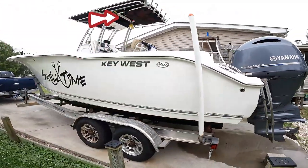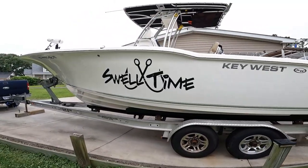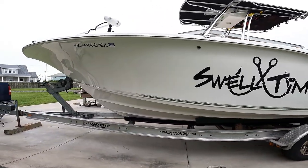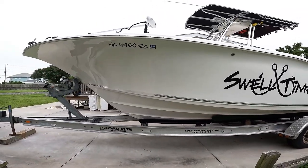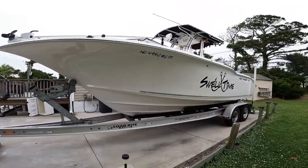There she is — my Key West 244. This boat will handle a very good sea as long as you keep the nose in it. A lot of times I'm running full tabs in the front with a little bit of motor trim, just trying to get that thing into it.